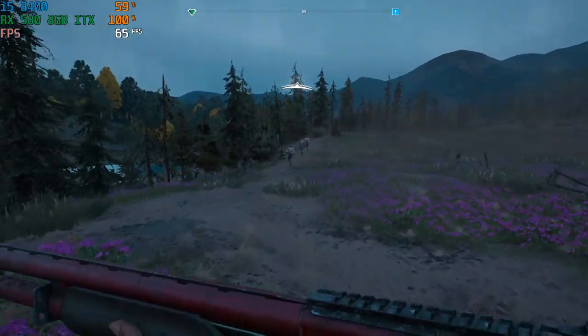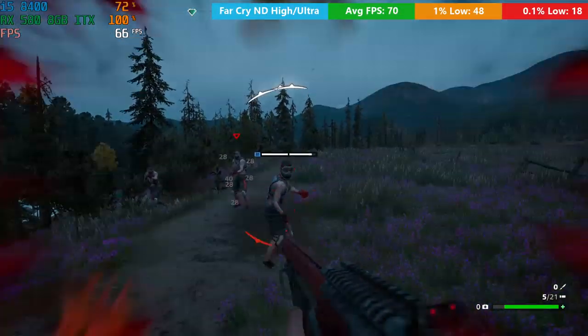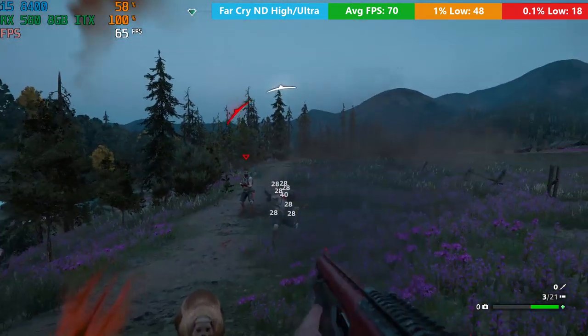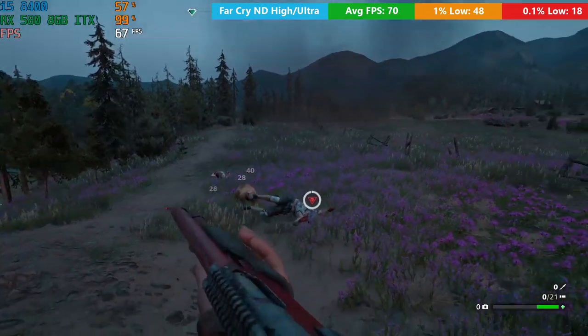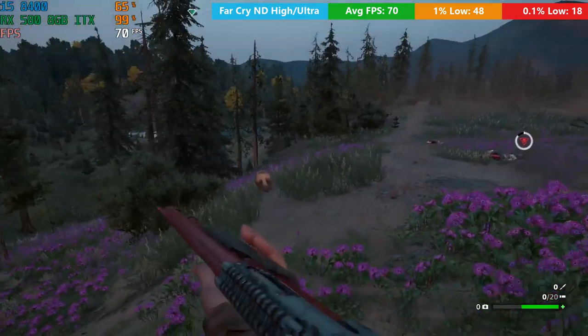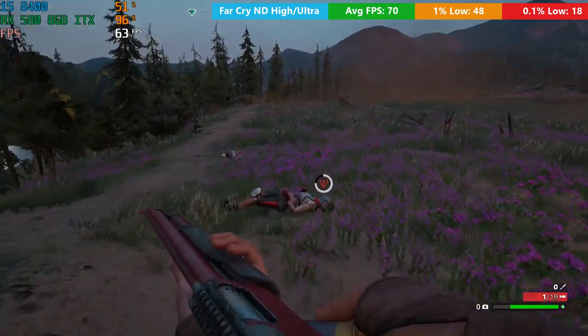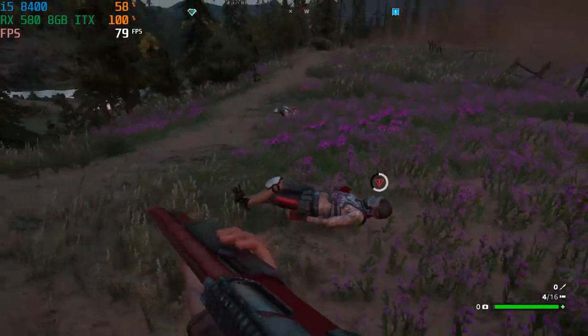For Far Cry New Dawn, we were using a mix of high and ultra settings to achieve around 70 FPS. This was a pretty decent result. I noticed a few moments of slowdown here and there - perhaps when running through smoke or when a lot of enemies appeared on screen - but all in all, it was a pretty decent experience for the most part.